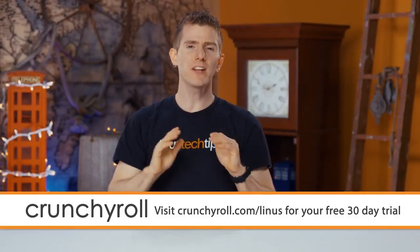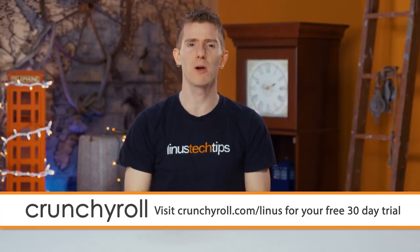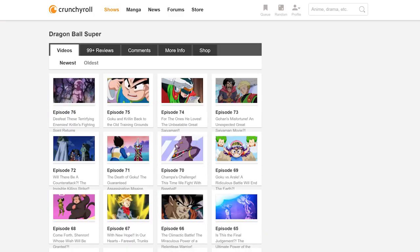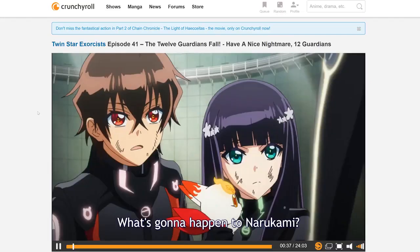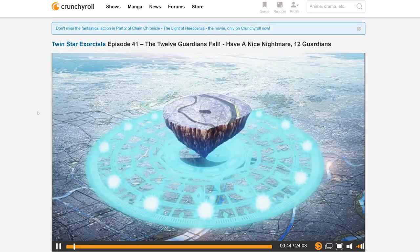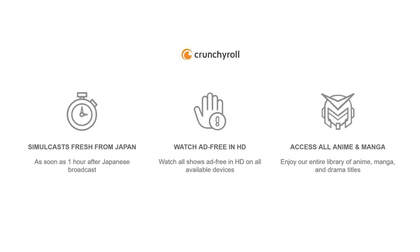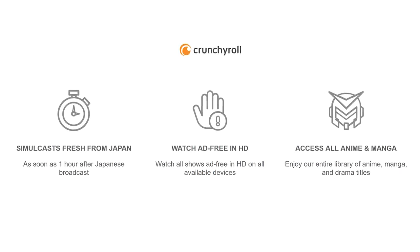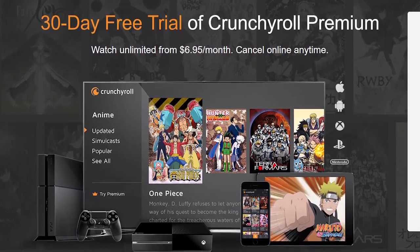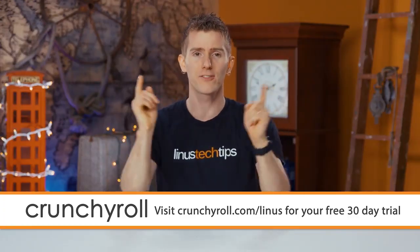Crunchyroll was created by a bunch of anime fans who needed somewhere to get their anime fix. You can sign up — they offer the most current episodes of shows straight from Japan, like Dragon Ball Super and Twin Star Exorcists, and all content on their site is professionally subtitled. Our link gives you a whole month of free anime, completely ad-free. If you enjoy the benefits of a premium membership — like 1080p streaming, new episodes within an hour of their Japanese premiere, and streaming to any device like your phone, tablet, or game console — you can continue for just seven bucks a month. Head over to crunchyroll.com/linus and sign up today.